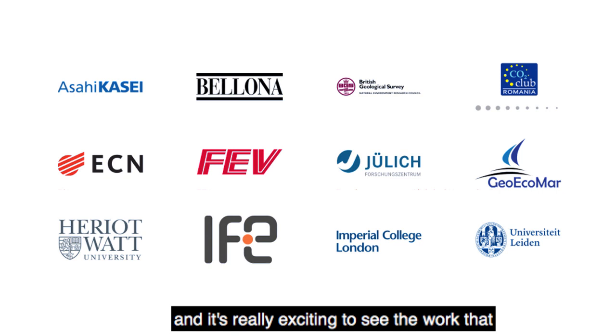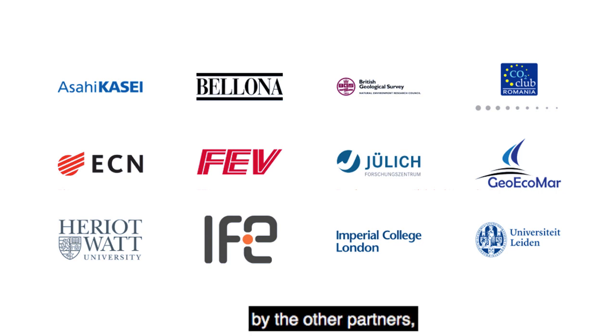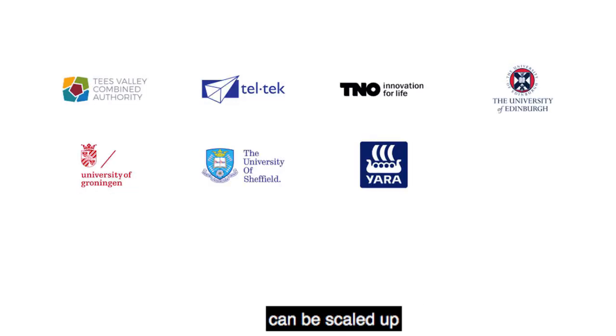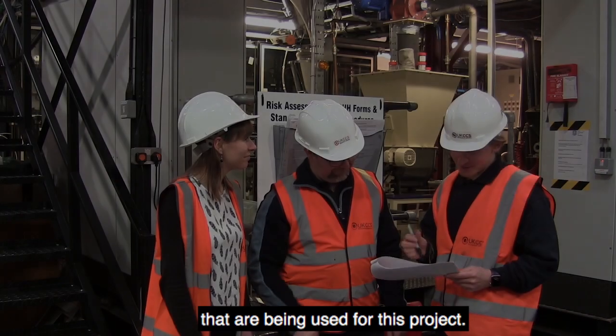it's such a big project with so many project partners and it's really exciting to see the work that we do here being utilised by the other partners, and also looking at how the work that we do, the results that we get, can be scaled up and used in the other plants that are being used for this project.